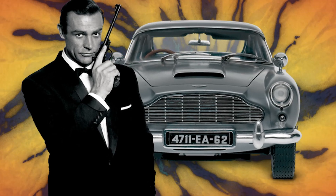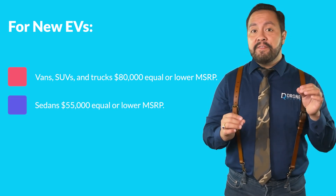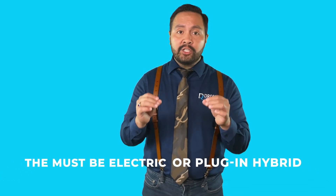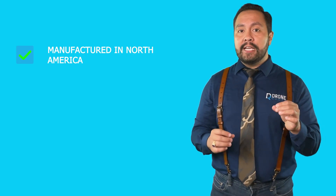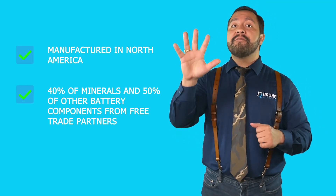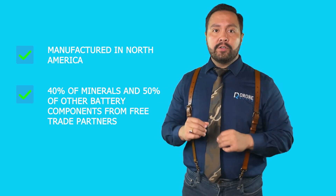There are a lot of eligible vehicles. For the entire list, click the link in the description. Behind the list of eligible EVs, there's also a set of rules. You must keep the price under $80,000 for most EVs and $55,000 for sedans. The car must also be an electric or plug-in hybrid with the final assembly completed in North America. Some rules on the battery and its build materials can also make or break eligibility — batteries must be manufactured in North America with 40% of minerals and 50% of other battery components sourced from the US or free trade partners. Those percentage mandates increase every year.